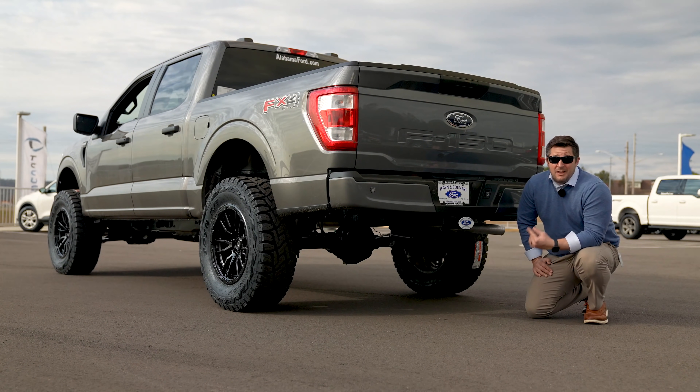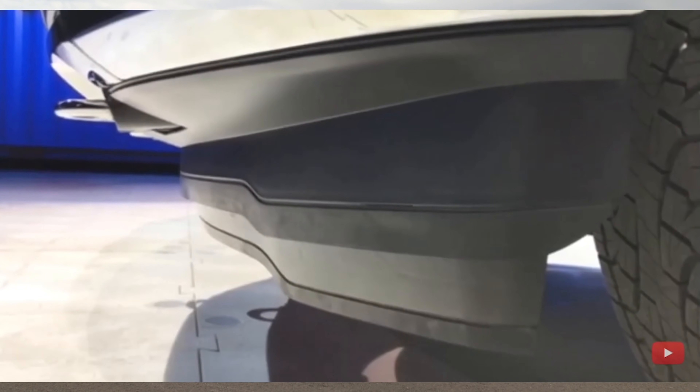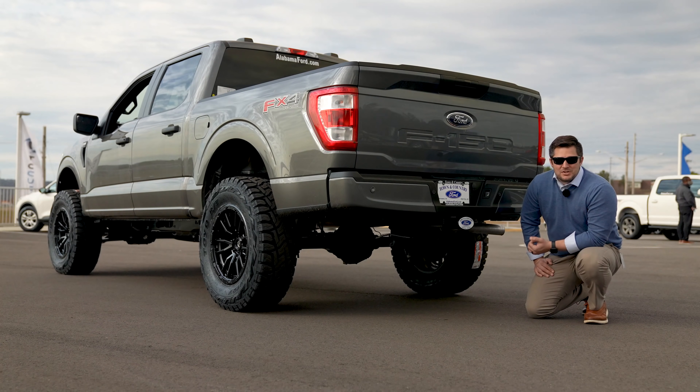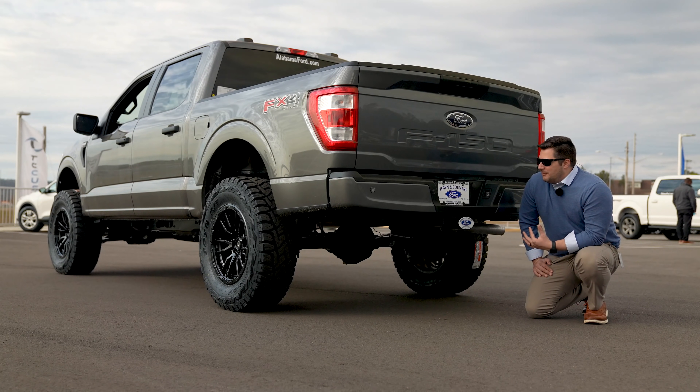Ford changed just enough on this truck to affect aftermarket fitment. As you can see right there on the screen, the Ford F-150 has an active front air dam that literally moves up and down as the truck drives down the road. You need to realize that before you start swapping out bumpers or other components — because there are physical motors that cause that front air dam to go up and down depending on what you're doing — potentially sending sensors haywire.